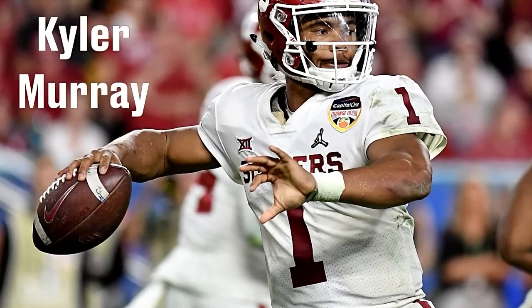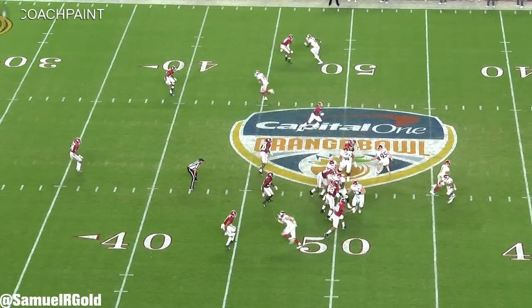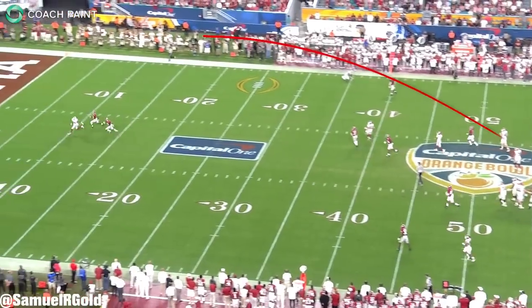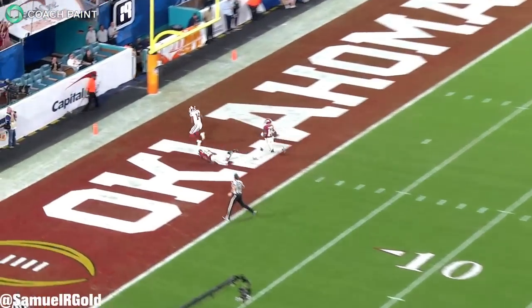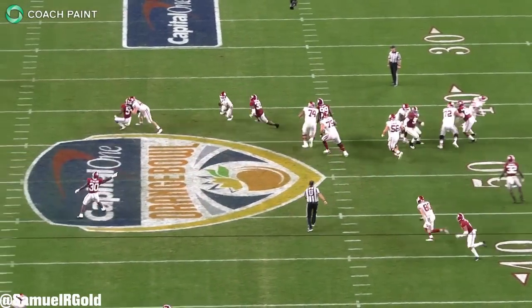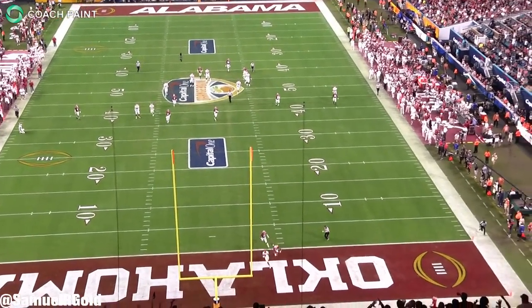The NFL is looking for playmakers. Teams are constantly looking for that next level talent and they'll do whatever it takes to get that person. In this NFL draft, Kyler Murray is that player. At roughly 5'10 and just over 200 pounds, he doesn't have the traditional build of your franchise quarterback. However, he's in strong contention to be one of the first passers off the board on Thursday night.